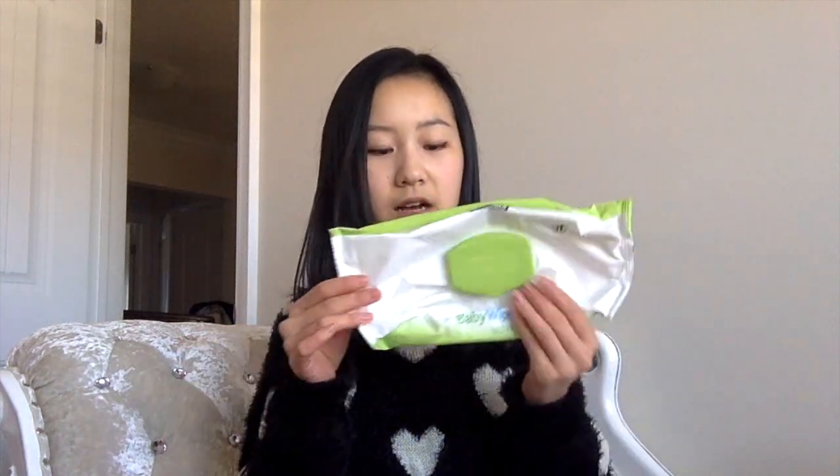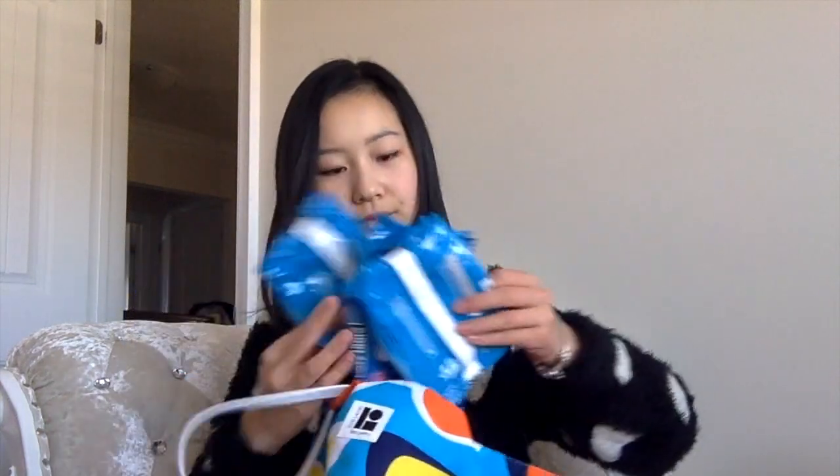This is a Kirkland baby wipe pack from Costco that I used up. What I like to do with these is when I'm applying my makeup in the morning, sometimes my hands get kind of chalky and dirty, so I just reach for a baby wipe because I don't want to waste a makeup wipe. I finished three of the 30-count ones and one of the 15-count ones, so a total of 105 wipes. I will definitely be repurchasing — it's my favorite and I already have so many backups.